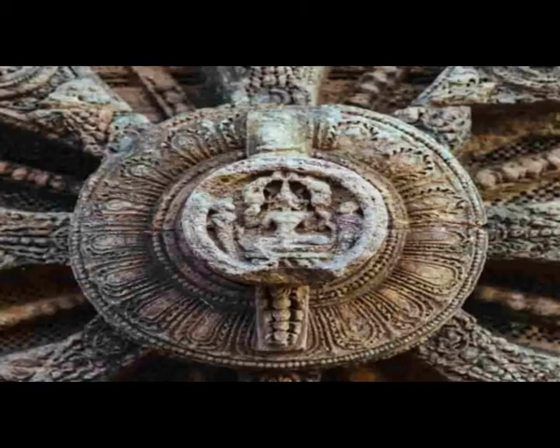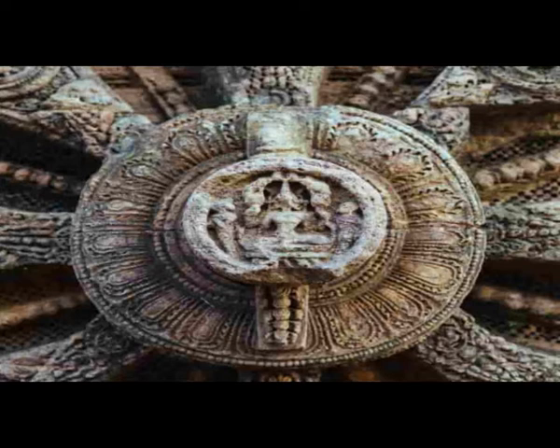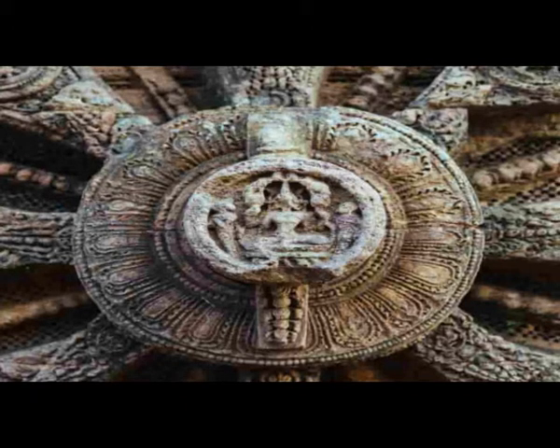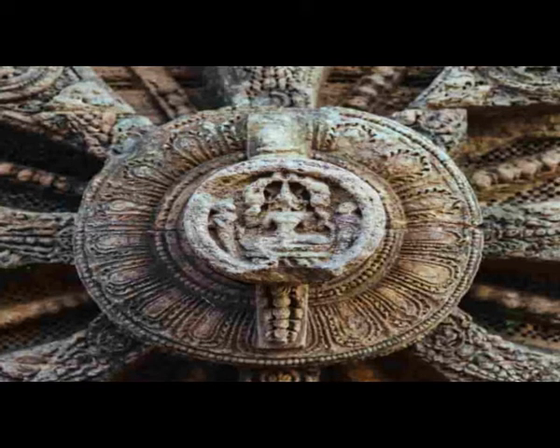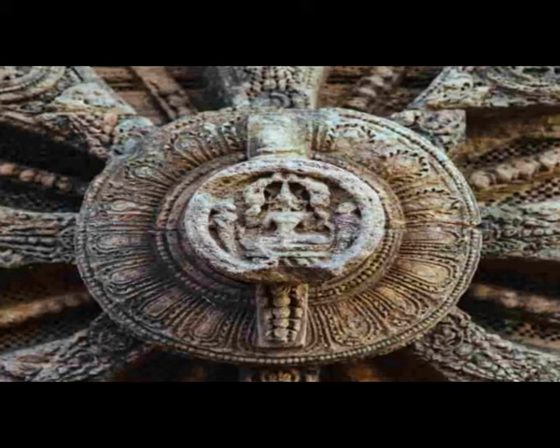Wheels of the temple, part 1. Please climb down the porch and have a look at some of the 24 giant wheels, which are beautifully carved. Each wheel has a diameter of about 10 feet or 3 meters, with a lot of artwork around their axes and peripheries. The artwork of every wheel is different. Some of the wheels are intact today while some are not. These wheels are on the northern and southern sides of the temple complex.